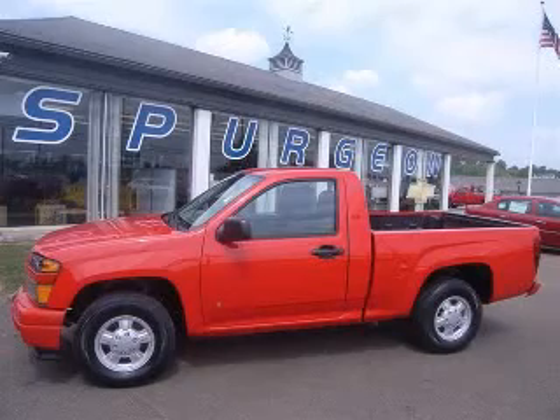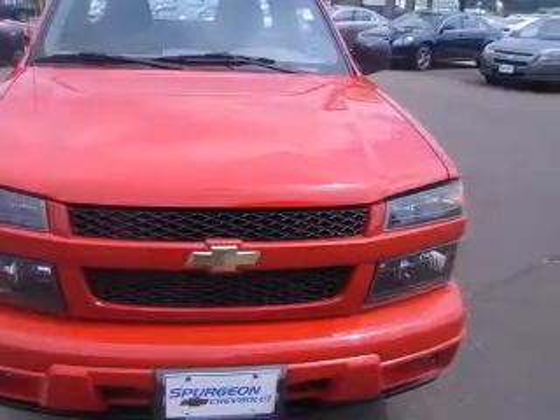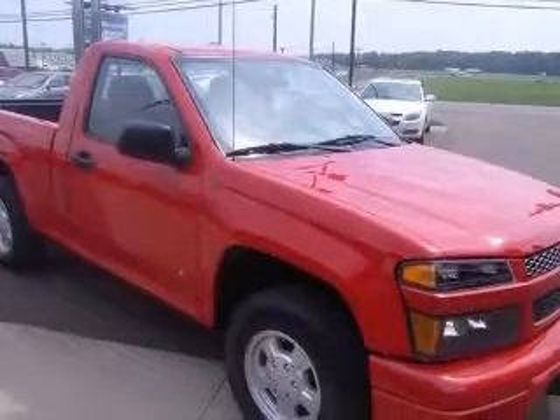We are proud to present this excellent 2008 Chevrolet Colorado. This Colorado has a four-cylinder engine. This vehicle has a red exterior and includes the following options: